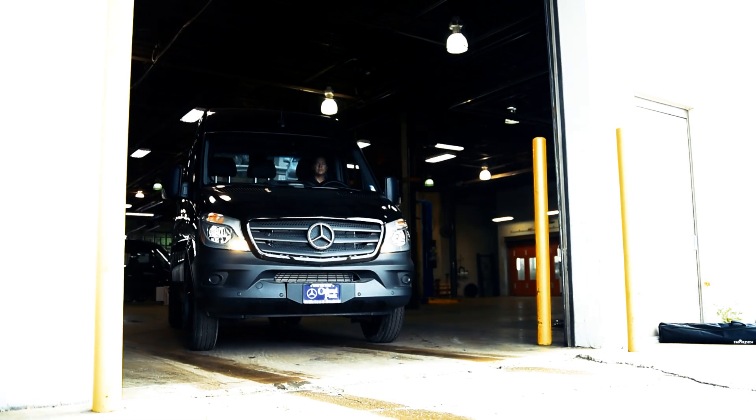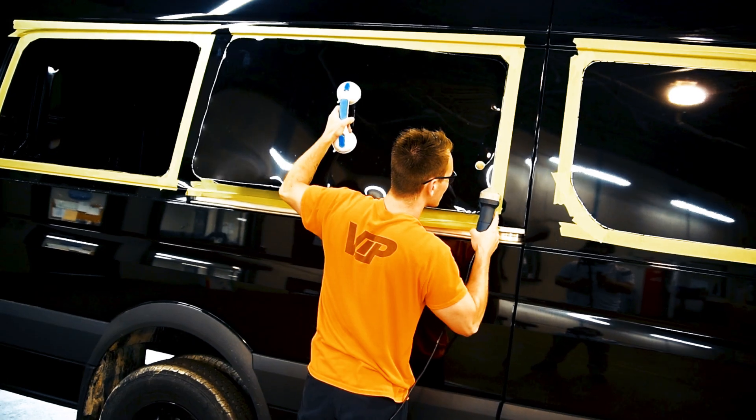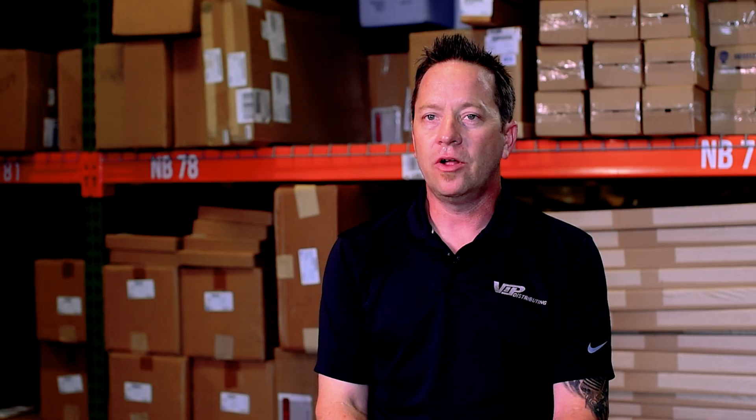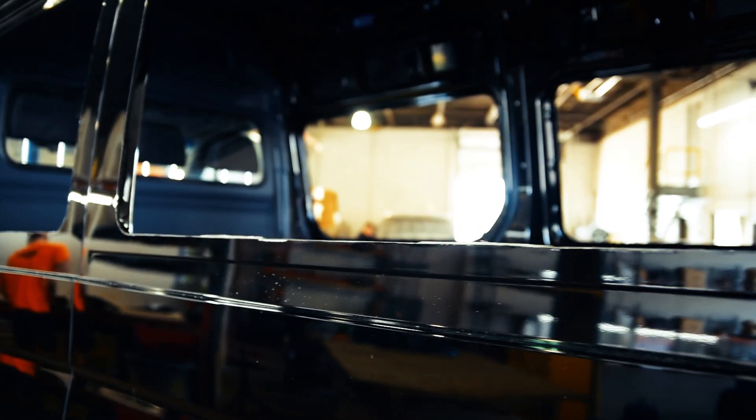We have it set up where they're bringing us these cargo vans, and we're cutting all the metal out of them and installing glass to provide a service for these dealerships out here that have no other way of getting these vans with glass in them.